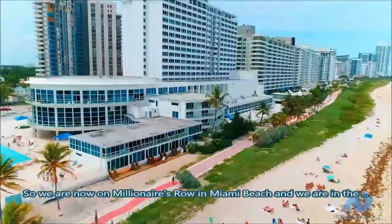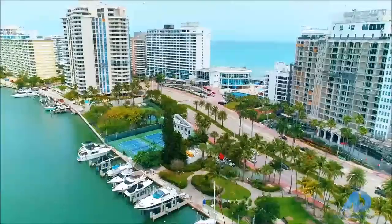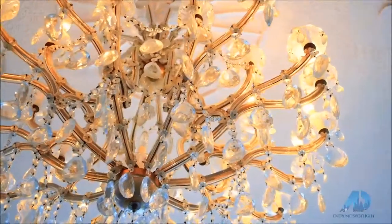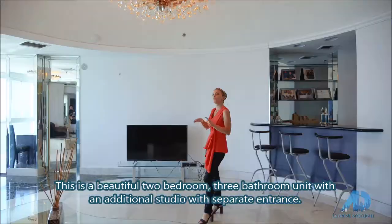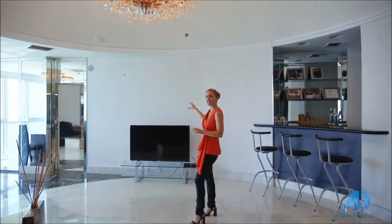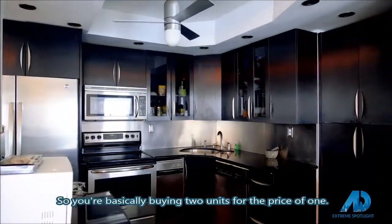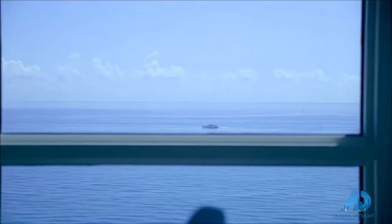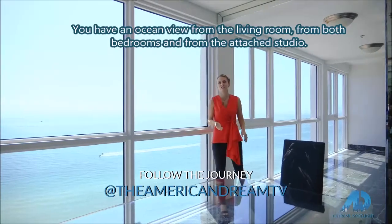We are now on Millionaire's Row in Miami Beach and we're in the penthouse. This is a beautiful two-bedroom, three-bathroom unit with an additional studio with separate entrance. So you're basically buying two units for the price of one. This is the best view you can have. You have ocean view from the living room, from both bedrooms and from the attached studio.